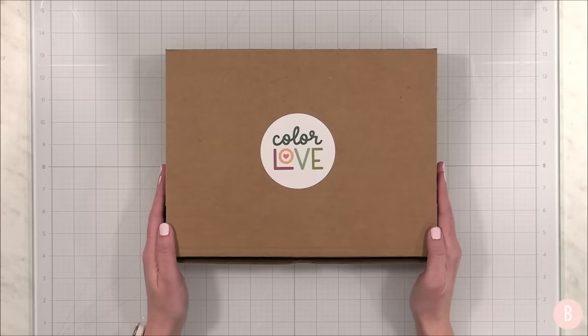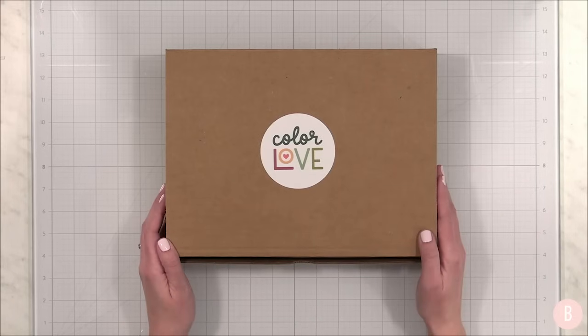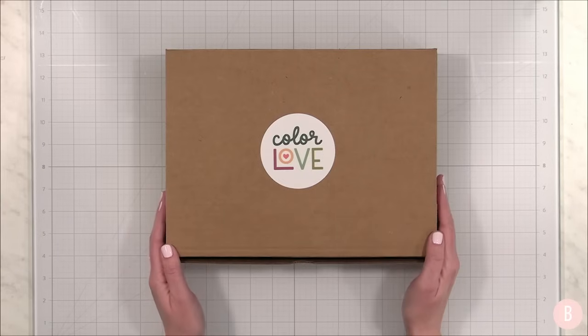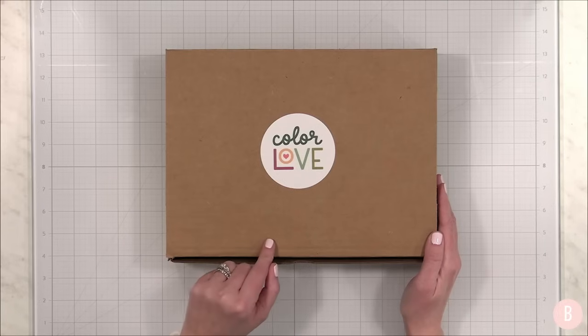The other day I got some fun mail. I didn't order anything, but I was surprised with a fun box from Concord & 9th. So they went ahead and sent me all of this, and I'm so excited to show you what's inside this box. It absolutely brightened my day when I opened it up. I'm going to brighten your day too, because everything inside here is perfection.